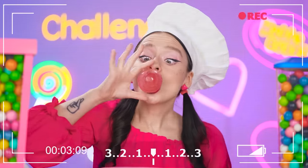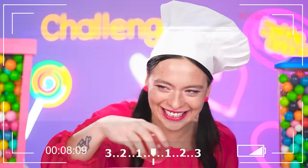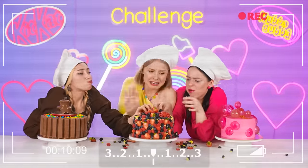Thanks to everyone who participates in our super vote! We will see all the results with you in the comments! Do not forget to like and subscribe to our channel! See you soon, friends!